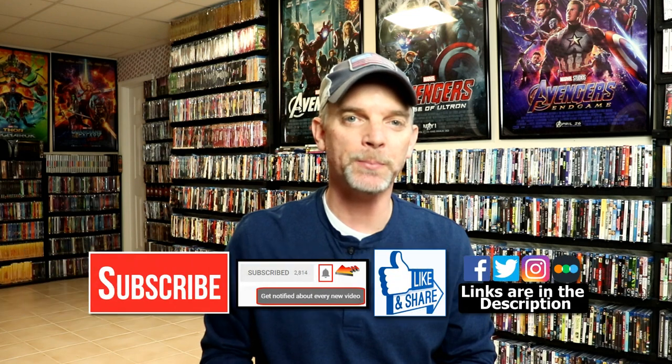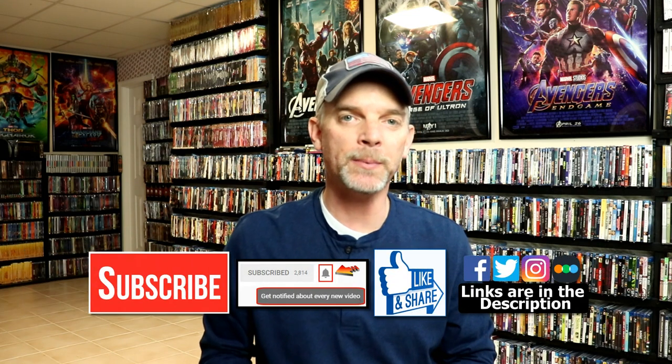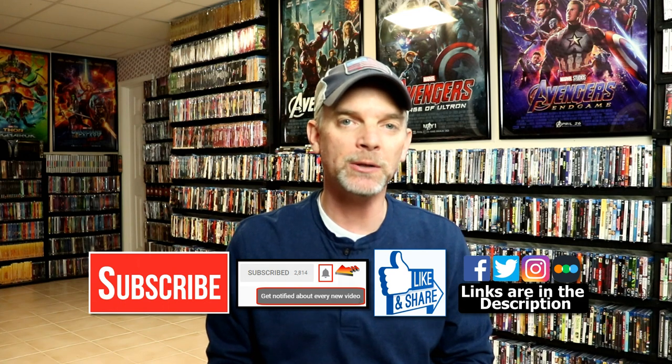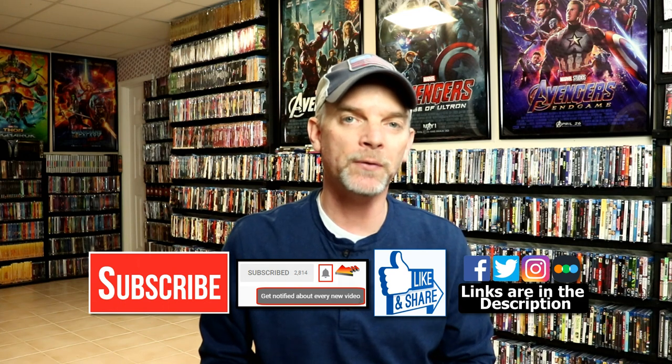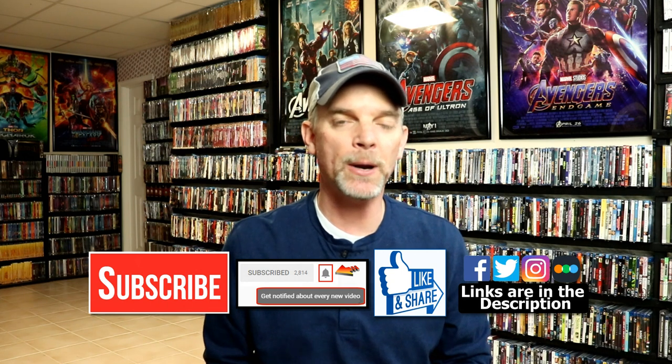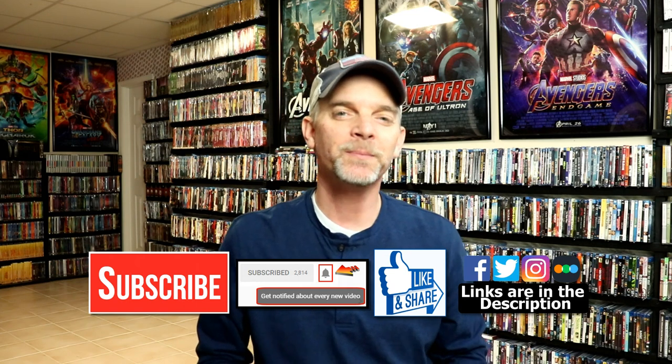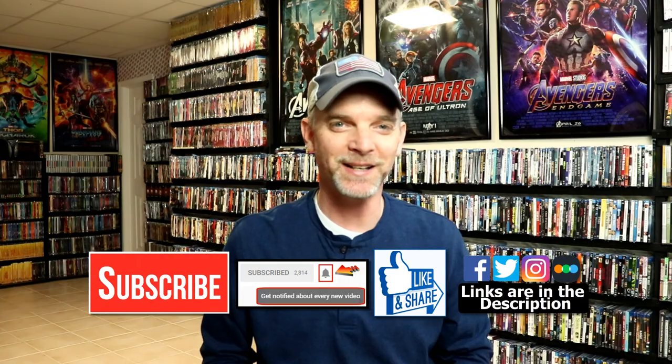Please leave me a comment below — let me know what you think about this particular release and this unboxing. I really do enjoy reading your comments. If you like what you saw here today, please give it a thumbs up and share the video. If you haven't subscribed to my channel, I'd really appreciate it if you would subscribe and remember to hit that notification bell so you can be notified every time I upload a new video. I'm on Facebook, Twitter, and Instagram, and you can find me on Letterboxd to check out what I've been watching. Thanks again for watching and we will see you next time.